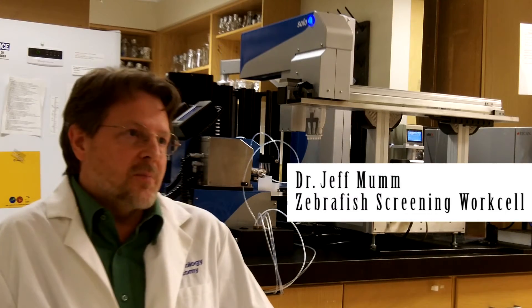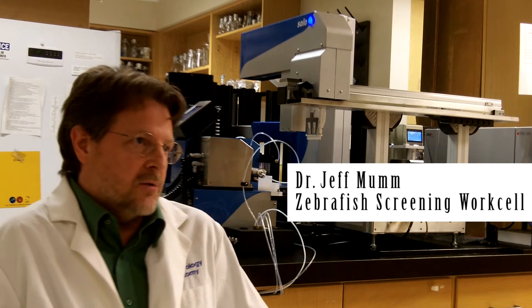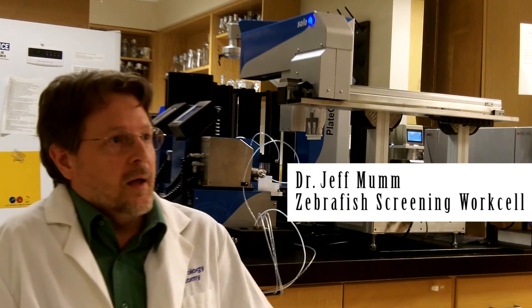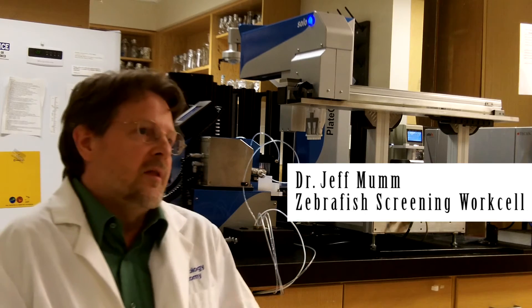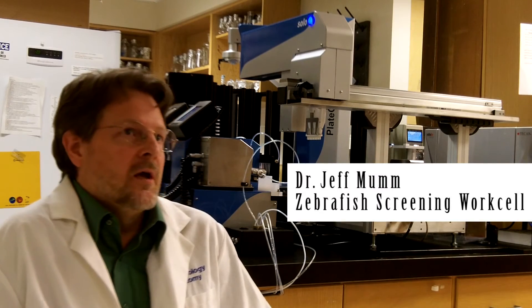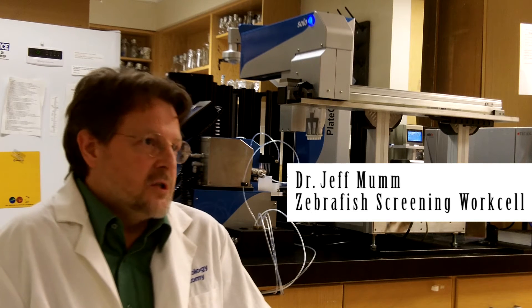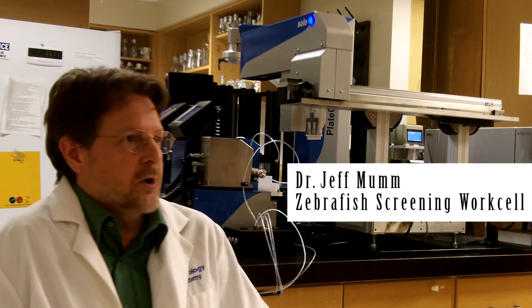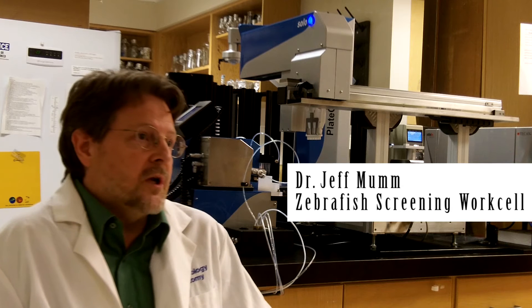The zebrafish work cell aided our research by allowing us to apply quantitative high-throughput screening techniques to our chemical screening assays, and do so in a way that allows the researcher to concentrate on the data analysis instead of the data process. The main difference is rather than using the very popular high-content screening systems, which emphasize imaging of the fish — which by its very nature is relatively slow in the context of high-throughput screening — we use true high-throughput screening instrumentation.